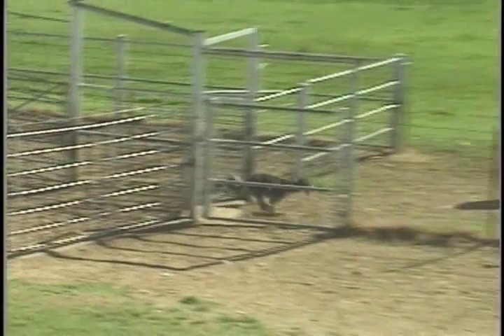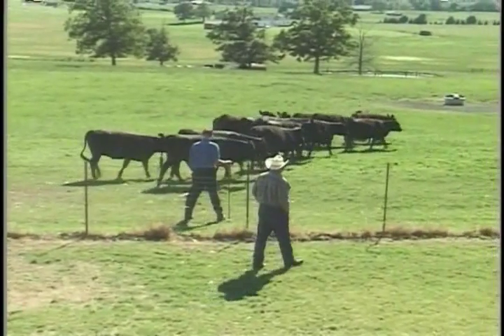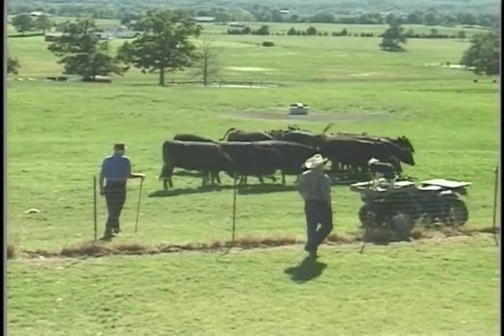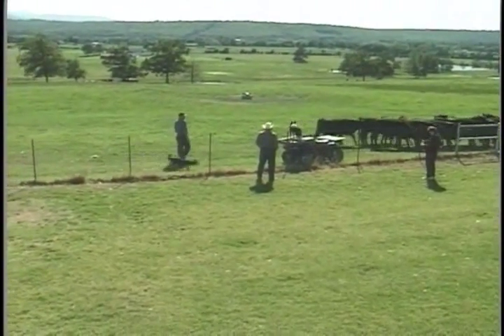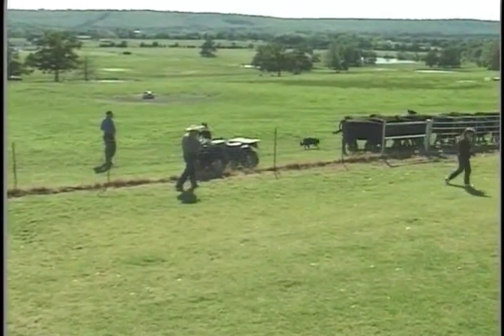The dog's headed back up to turn the stock back around to us again. He won't let them leave — he's going to make sure they stay right there where we are. He's not going to let them run off for sure. We're going to demonstrate here how you have to handle the dog to teach him to drive away.